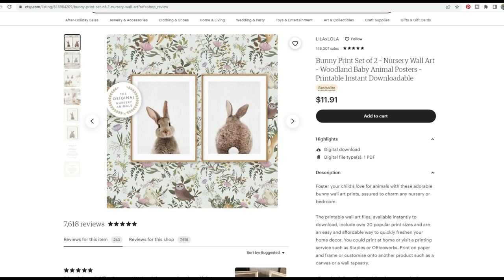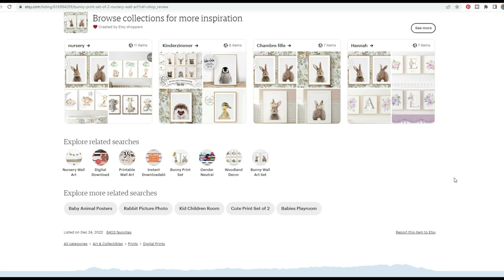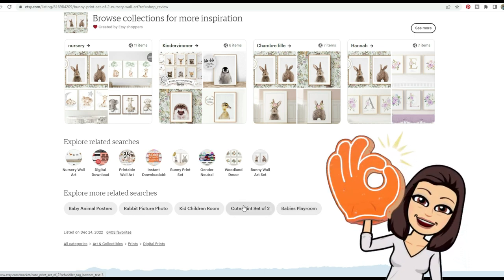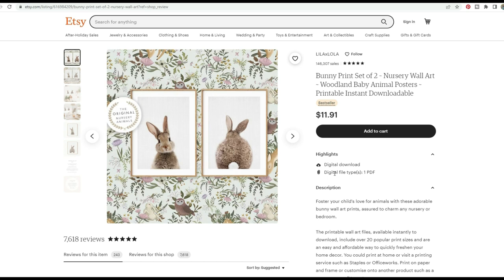Let's check out the tags for this listing. We can see: nursery wall art, digital download, printable wall art, instant downloadable, bunny print set, gender neutral, woodland decor, bunny wall art set, baby's playroom, cute print set of two, kid children room, rabbit picture photo, baby animal poster. Some of those words I suggested for the title are in their tags, which is fantastic. I'd really love to see them pull some of those words up into the title for a little more visibility.